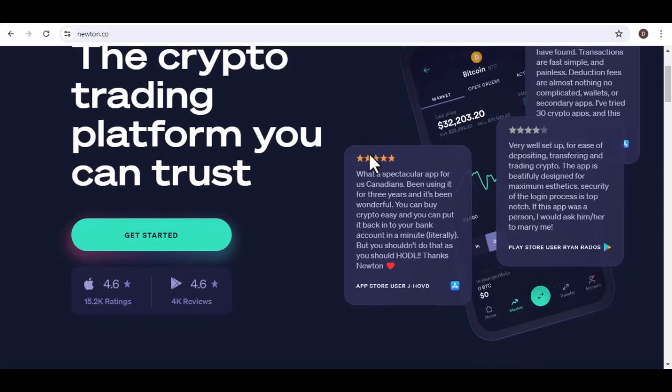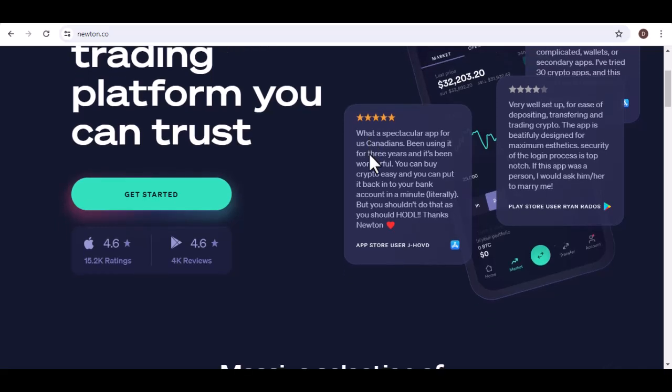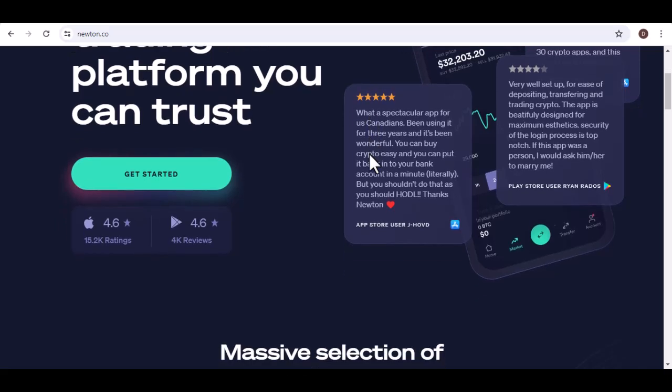Always use strong passwords, enable MFA, and be cautious of phishing attempts. Ultimately, the decision of where to store your crypto is a personal one. Consider your risk tolerance, the amount of crypto you hold, and the specific features that are important to you.